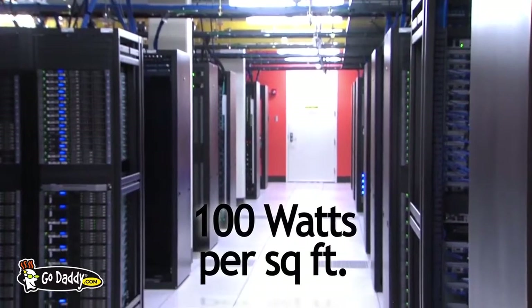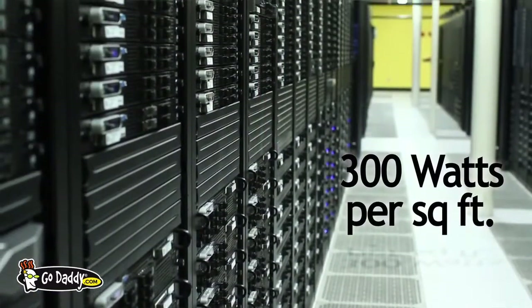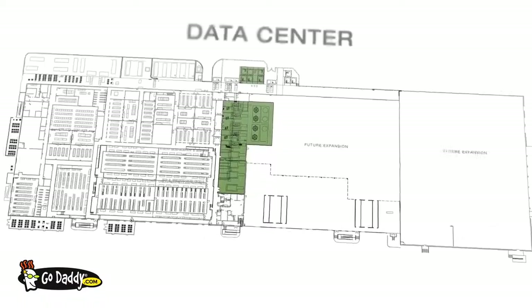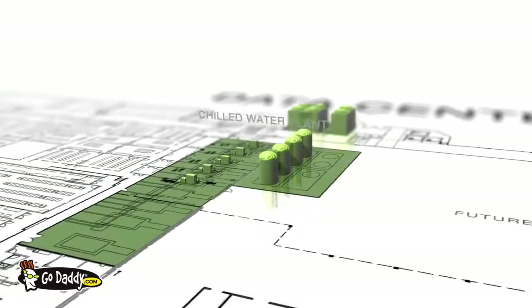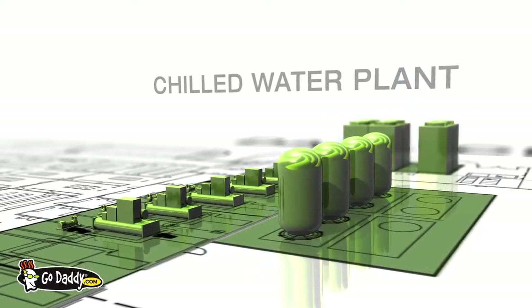At this facility, we've got rooms that go from 100 watts per square foot all the way to 300 watts per square foot. High-density server rooms generate heat, and the servers themselves need to be kept at a constant inlet temperature. With that in mind, GoDaddy is heavily invested in building data centers with eco-conscious central plants.